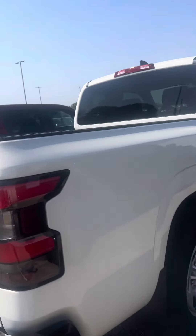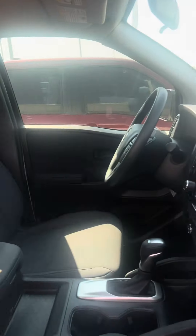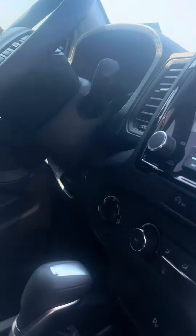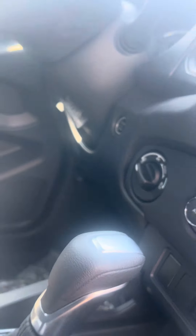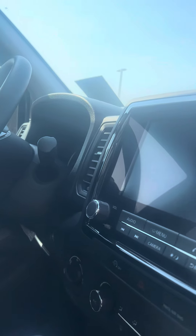Super nice truck, great on gas for being a truck. It is an extended cab, so a nice easy cab. Look on the inside — you have your four-wheel drive selector right down there, and a big screen with Android Auto and Apple CarPlay that you can plug in and access. It's a super nice truck.